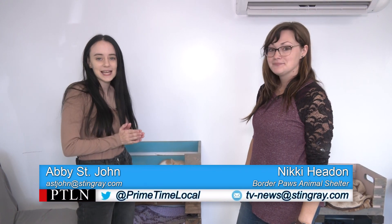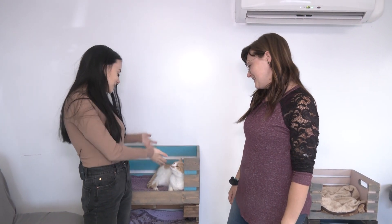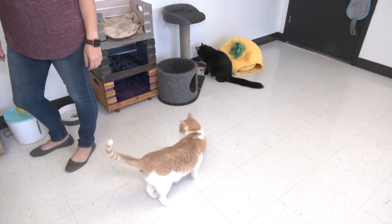We're back at Border Paws Animal Shelter for another edition of Pet Project, and we are back in the open cat room. Today we have a bonded pair of brothers named Steve and Bernie. This one here is Steve, the light colored one, and Bernie is on an adventure somewhere in this room — he's a little bit of a darker shade of orange.